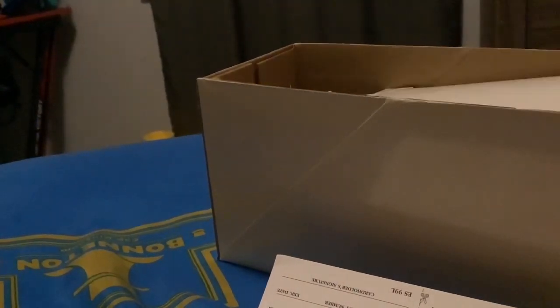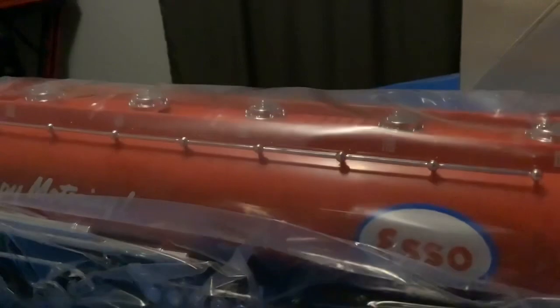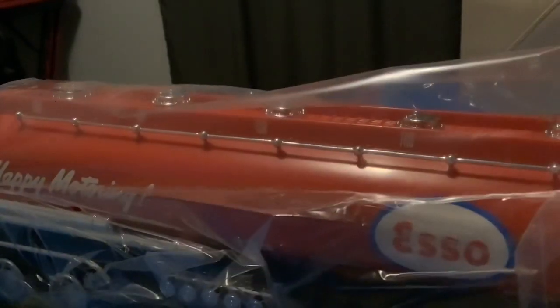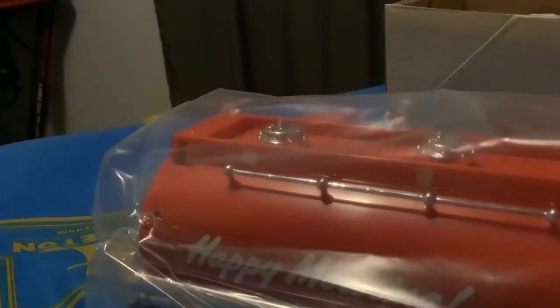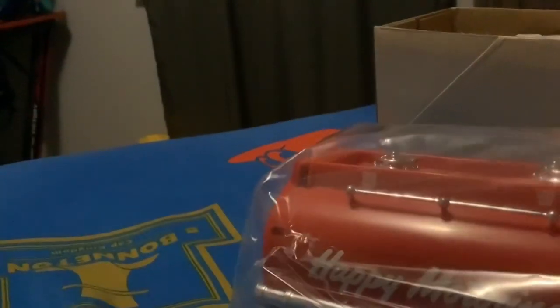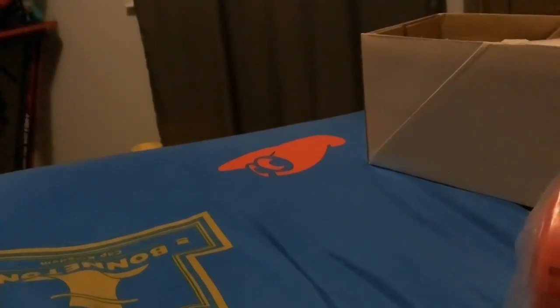I'm gonna be very gentle, all right, because this thing is actually really rare for a toy. Look at this thing — that's just the piece that holds it together. All right, it's stuck in the plastic there. This thing's pretty hard — oh, there we go.